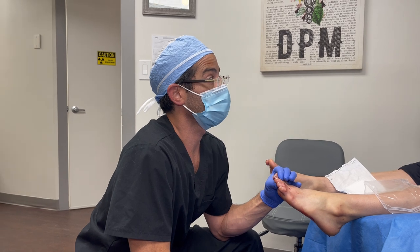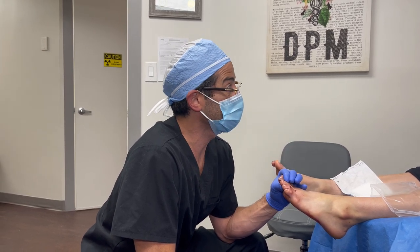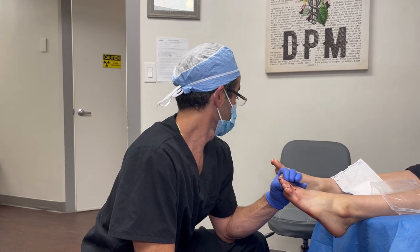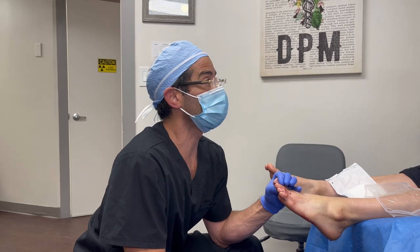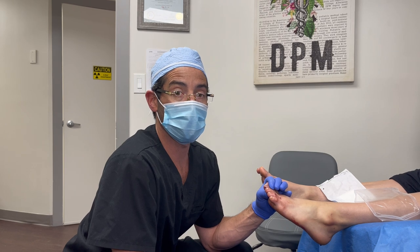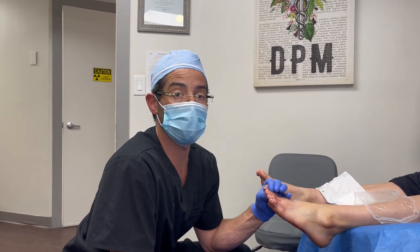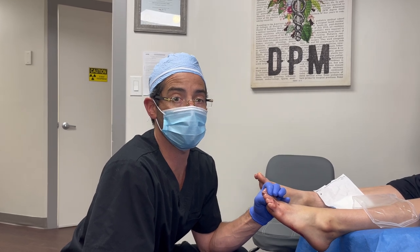Ugly corns, crooked toe, and we also had a raised toe which we fixed as well. I'm holding with my left hand the second toe. We don't use any pins, screws, or plates. This is an office-based surgical suite and the patient is wide awake.